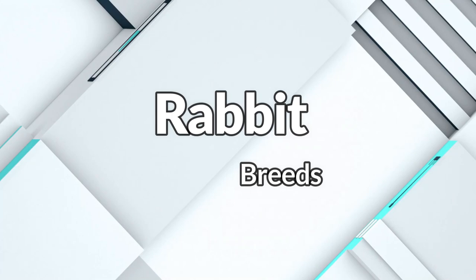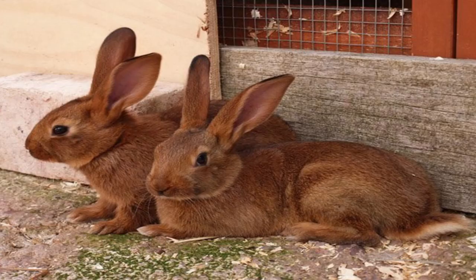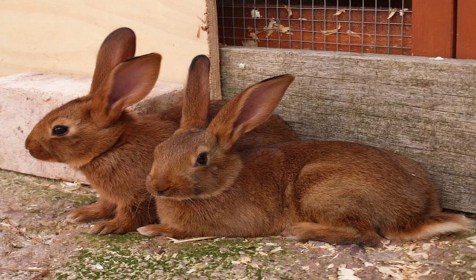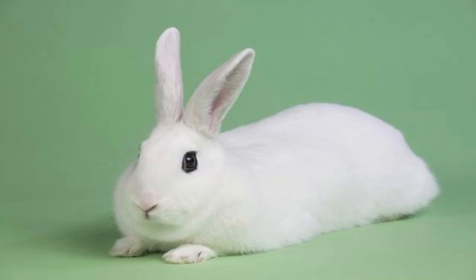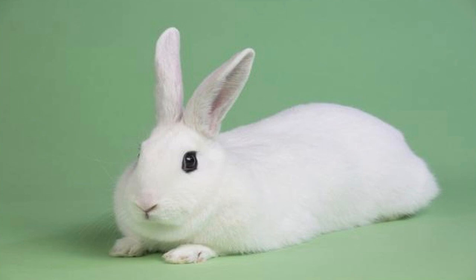The American Rabbit is a multi-purpose animal developed for meat and fur. The Belgian Hare, tracing its roots back to the 18th century, is one of the oldest breeds; it thrives best outdoors with ample space and hay. The Blanc de Hotot is a medium-sized rabbit breed originally developed in France — a compact, thick-set white rabbit with spectacle-like black rings around each dark eye.